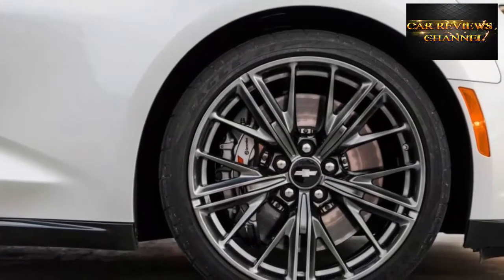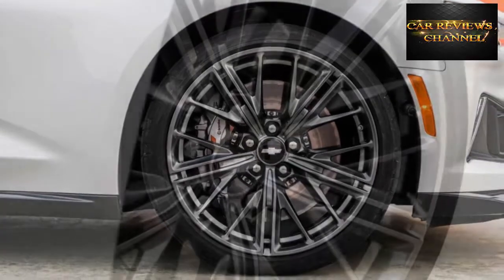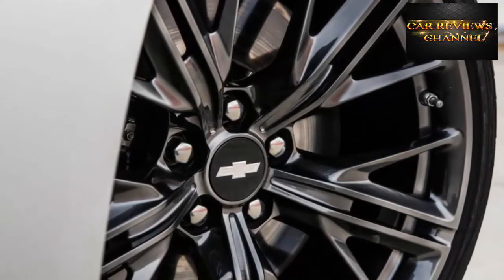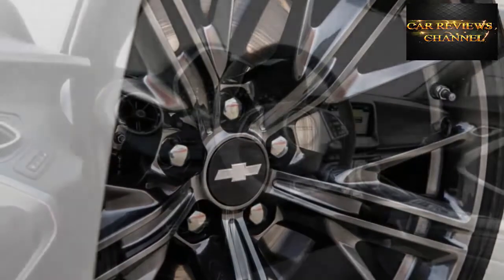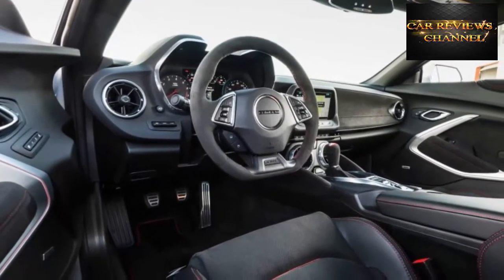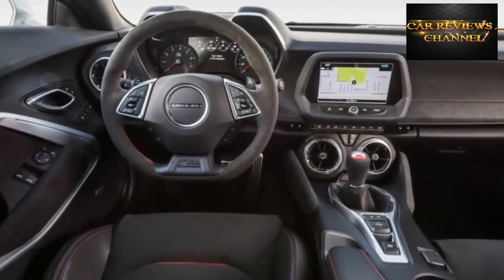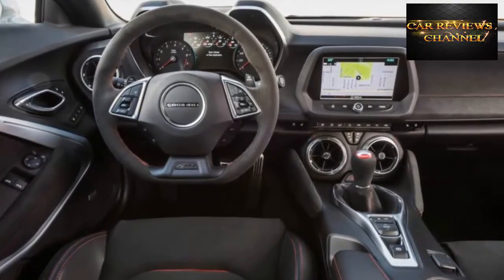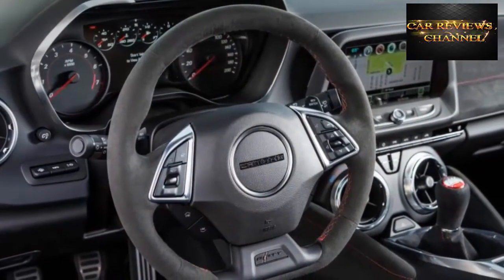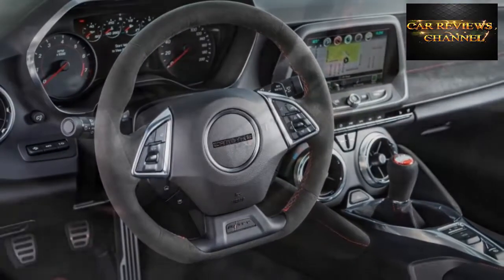Switching between the ZL1's driving modes brings only minor changes to the transmission calibration. The engine cuts fuel on upshifts for faster gear swaps and a satisfying bark in Sport and Track, yet the computer still targets the same shift points. However, once you begin driving enthusiastically in Sport or Track mode, one of three performance algorithms for the transmission is automatically triggered. The initial level holds gears when you lift off the throttle and matches revs on downshifts; the most aggressive one constantly holds the lowest passable gear.